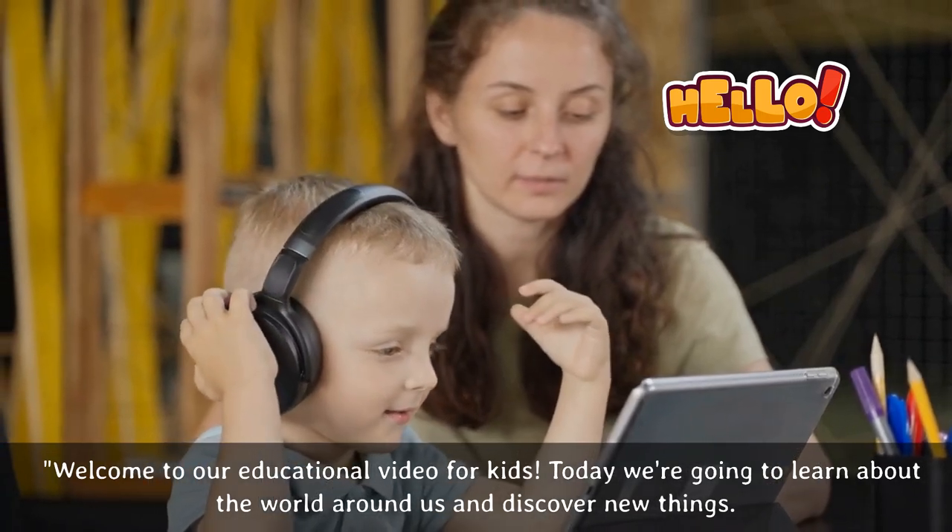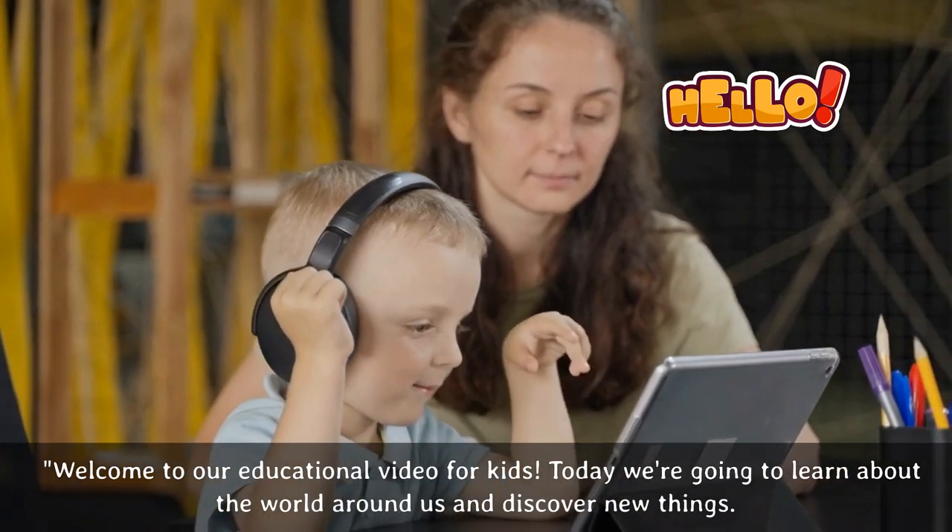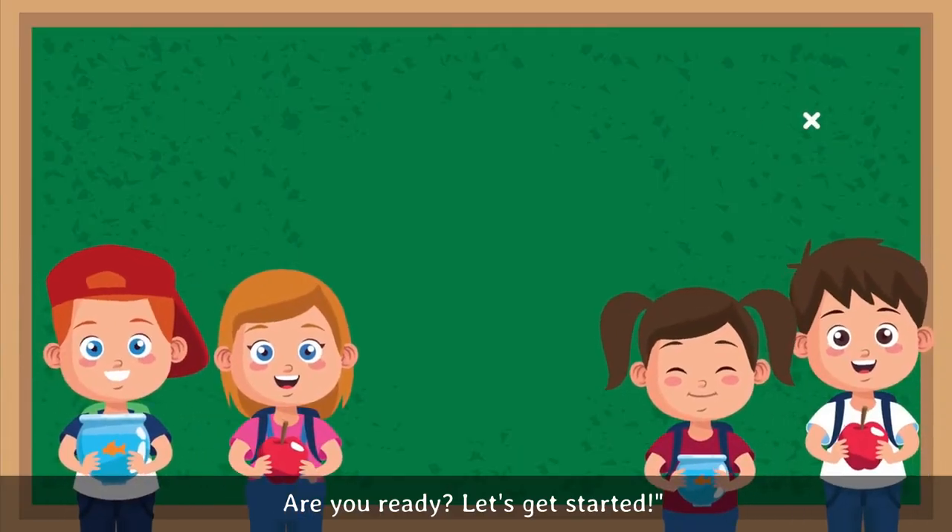Welcome to our educational video for kids. Today we're going to learn about the world around us and discover new things. Are you ready? Let's get started.